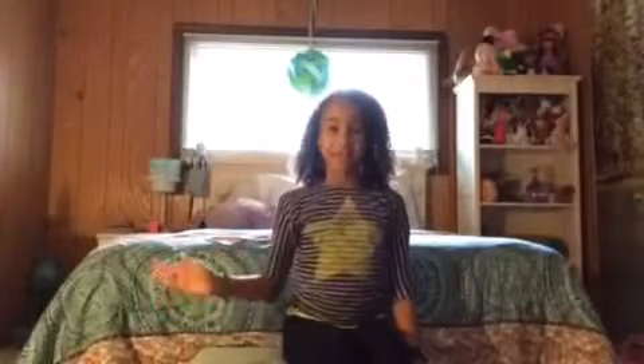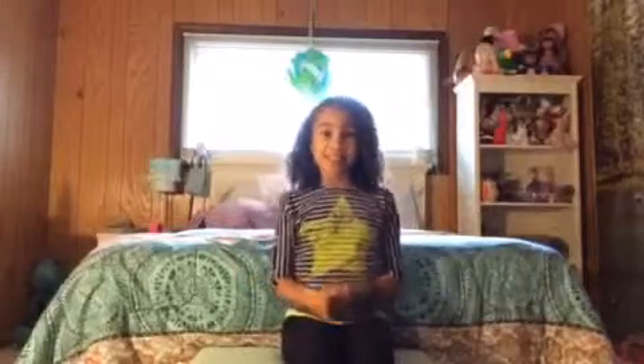Hey guys, it's Libby, and before I tell you what's happening today, I just want to say I'm going to have a special challenge — give this video a thumbs up if you're doing it too.